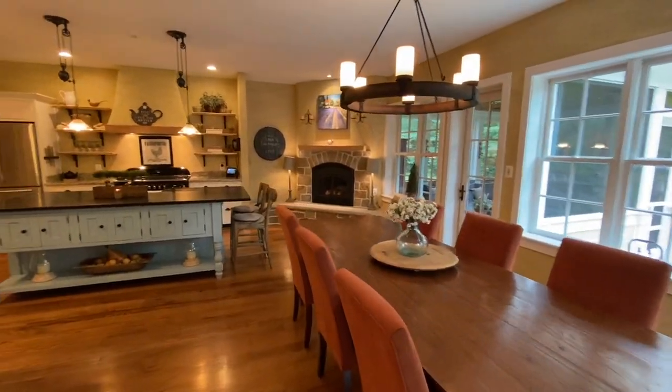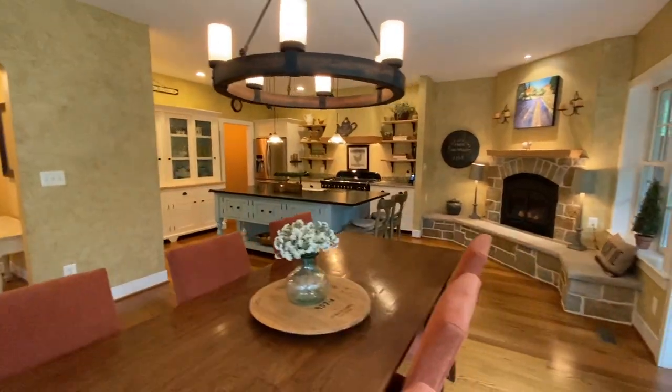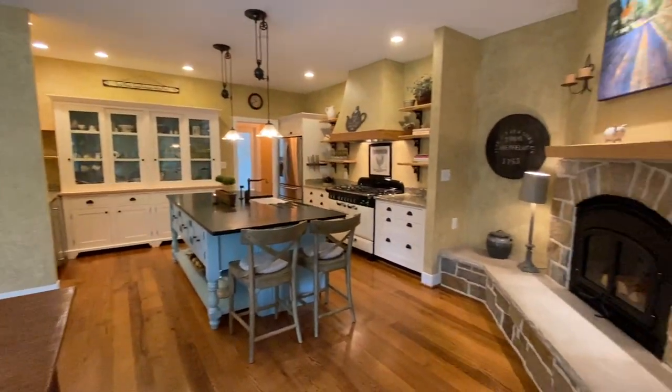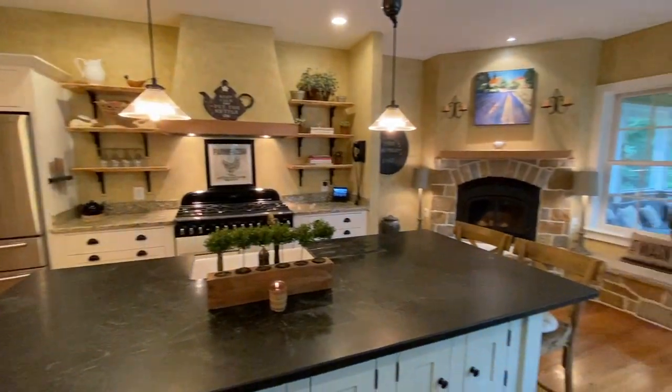Every space in the home was purposely planned with warmth to maximize everyday living and entertaining. The gourmet kitchen features an expansive center island, soapstone countertops, farm sink, and a fireplace. It's open to the dining room with access to the screened-in porch.